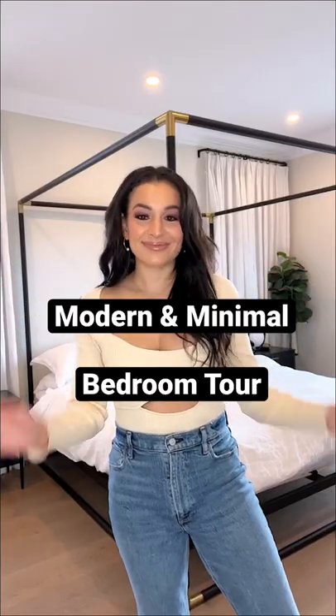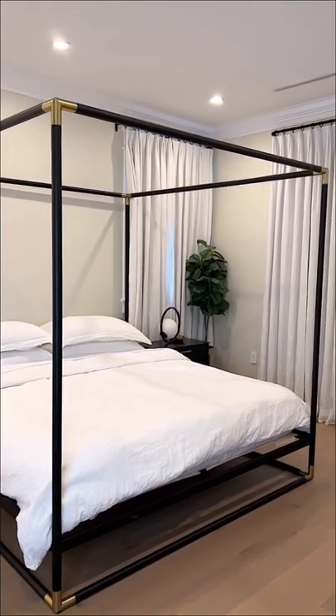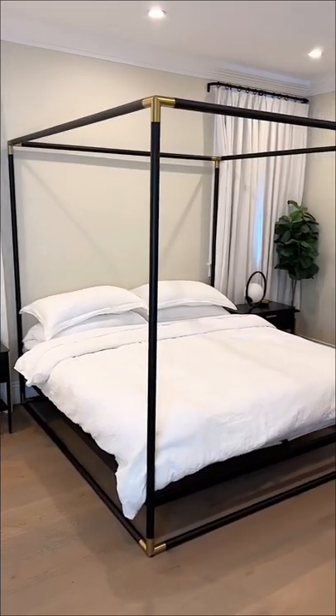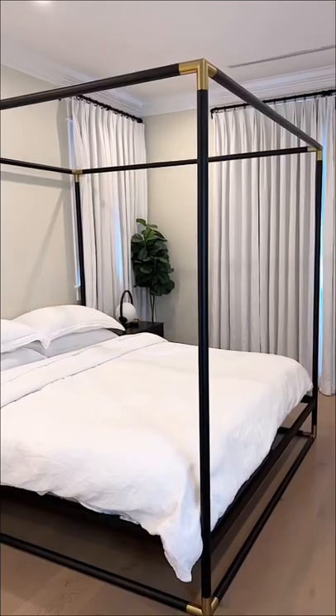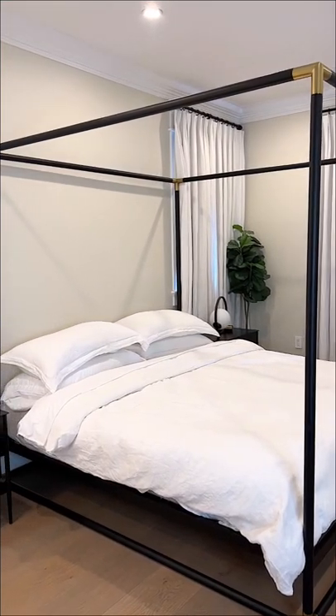Here are my guest bedroom furniture details. I still have a few pieces that I want to add to this room, but I'm going to be keeping it very modern and minimal. Starting off with this canopy bed, it's one of my favorite furniture pieces in my home. It's from CB2 and I'll also link an almost identical version from Target.